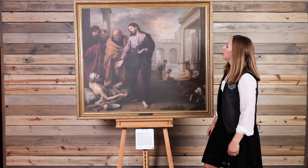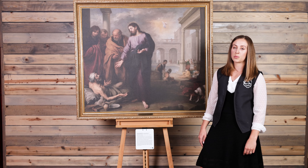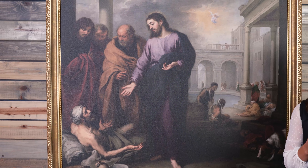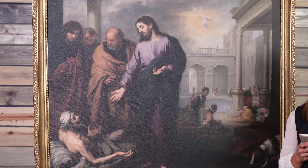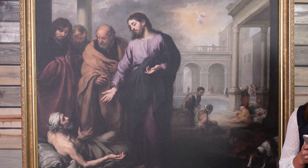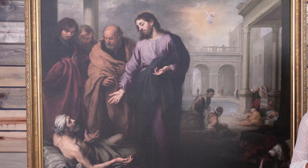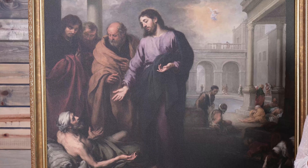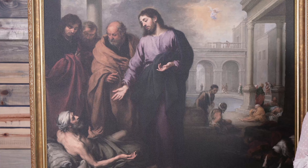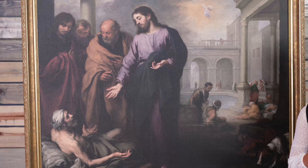This piece was based on the gospel written in John chapter 5, verses 1-9: 'After this there was a feast of the Jews and Jesus went up to Jerusalem. Now there is in Jerusalem by the sheep gate a pool, in Aramaic called Bethesda, which has five roofed colonnades. In these lay a multitude of invalids — blind, lame, and paralyzed. One man was there who had been an invalid for 38 years.'